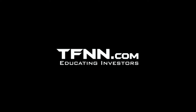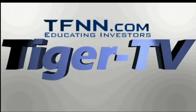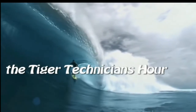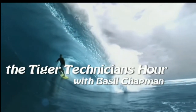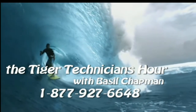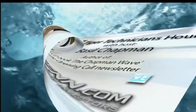Educating Investors. The following is a presentation of TFNN - The Tiger Technician Hour with your host Basil Chapman. I'm Basil Chapman here on October the 1st, Friday, last day of the week but first day of the month.